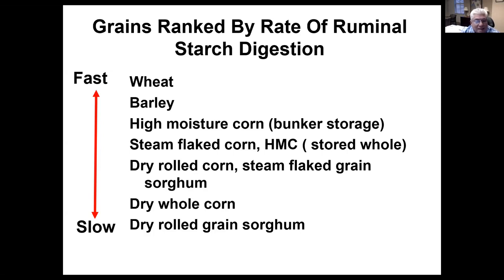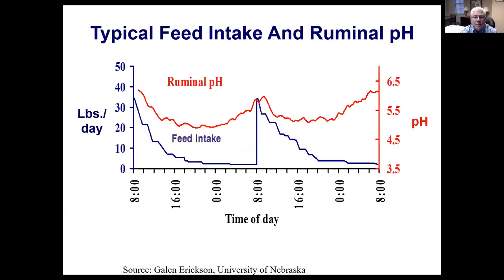If we look at the slower digested forms of grain, dry whole corn is near the bottom. The importance of this is that ideally we're going to have starch digested over a long period of time rather than immediately, because we're trying to prevent acidosis. This would be a typical feed intake and ruminal pH pattern. At 8 o'clock would be when feeding occurs. As the cattle consume feed, so does ruminal pH. In a proper situation, the ruminal pH should not get below 5, even on a high-grain diet.